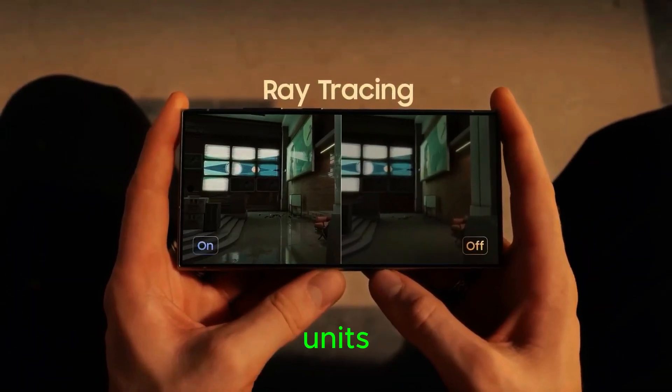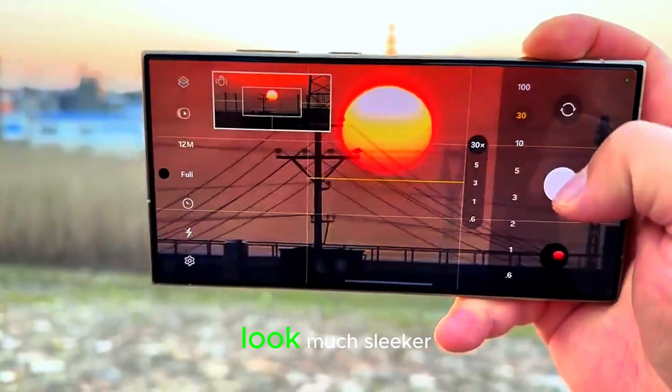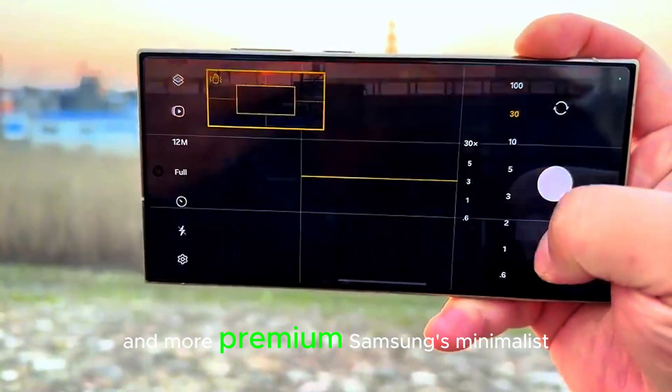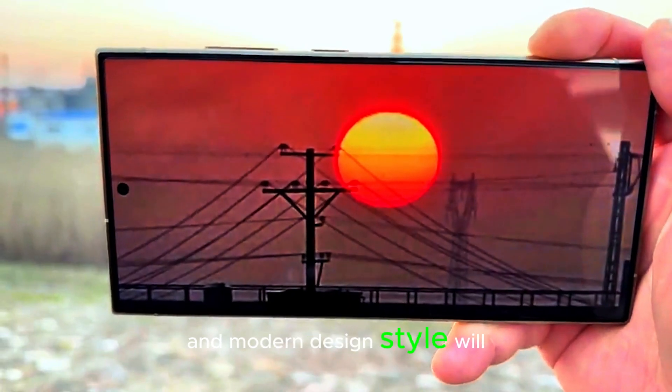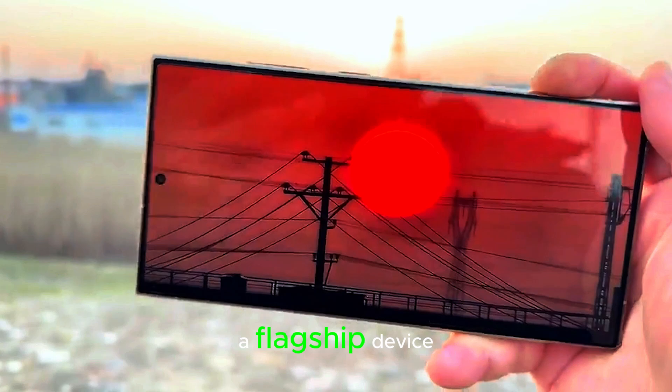As for design, leaked dummy units show the dimensions and structure of the phone, but the final version will look much sleeker and more premium. Samsung's minimalist and modern design style will likely continue, ensuring the S25 Ultra meets the expectations of a flagship device.